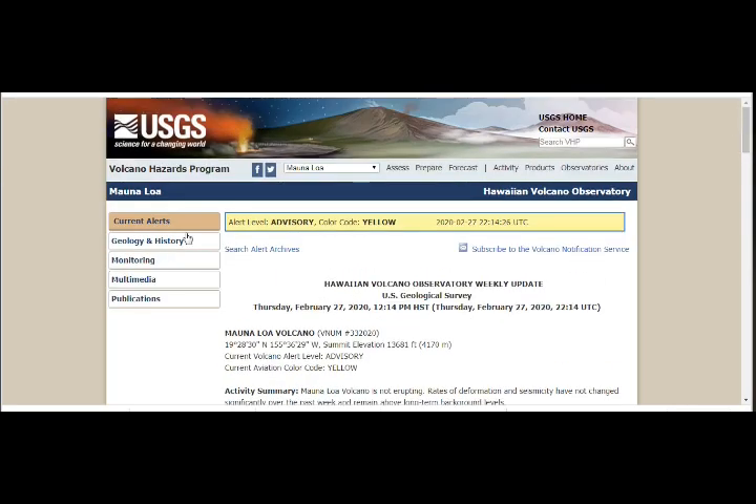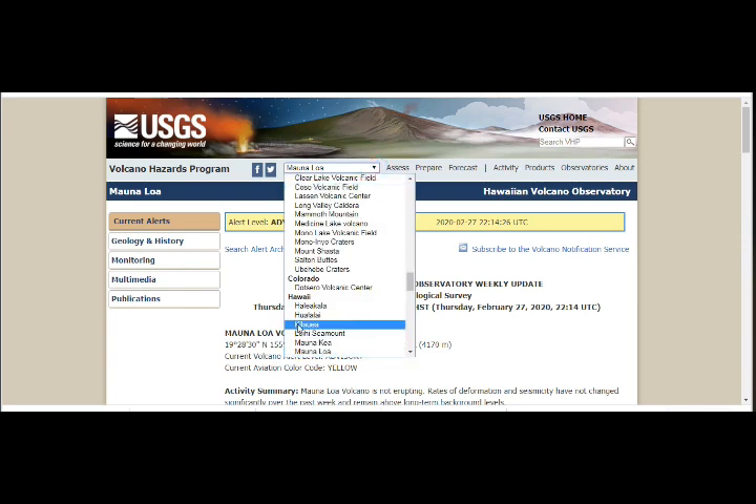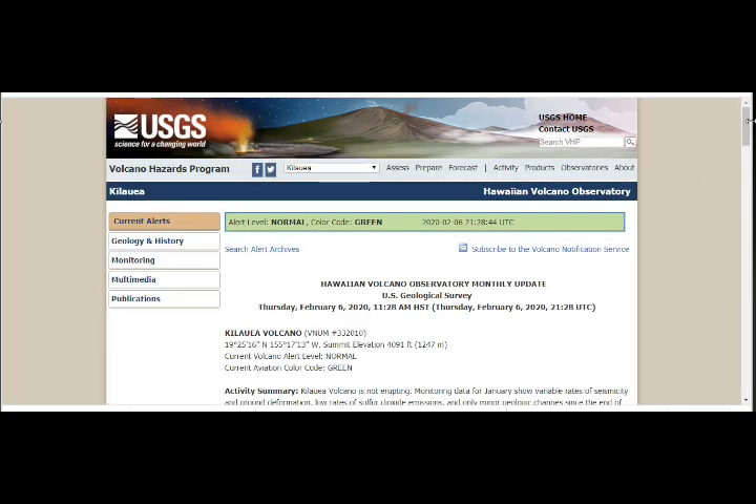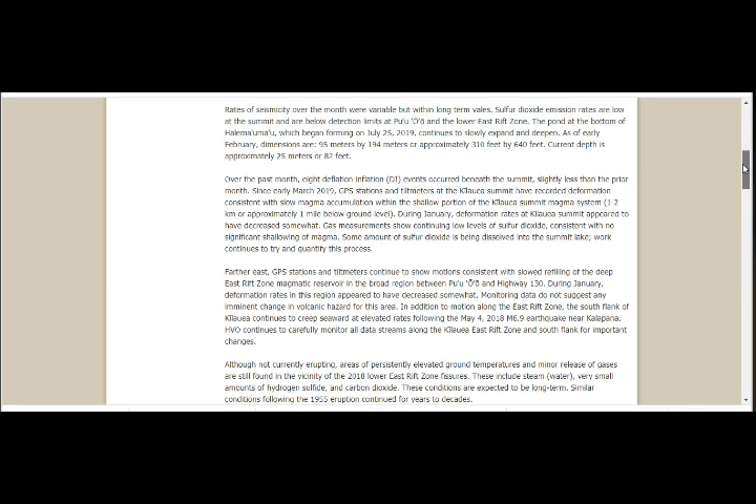Let's take a look at Kilauea since we're here. We don't have any current alerts, but we know that it is refilling. Rates of seismicity over the month were variable. The pond at the bottom of Halemaʻumaʻu, which began forming July 25th, continues to slowly expand and deepen. As of early February, dimensions are about 310 feet by 640 feet and 82 feet deep.